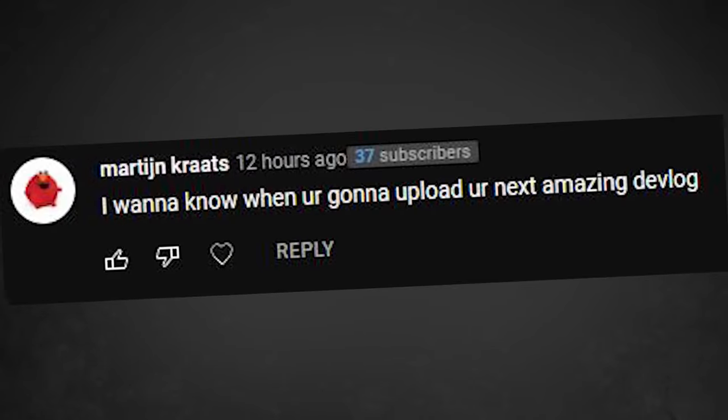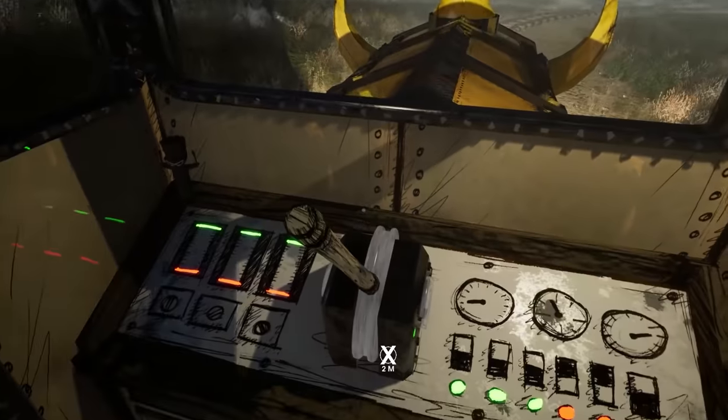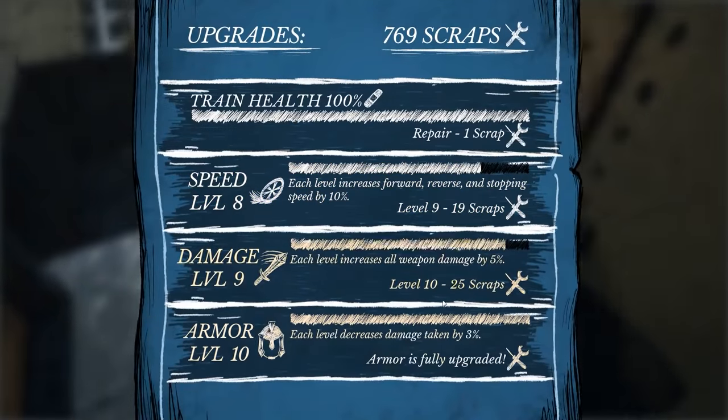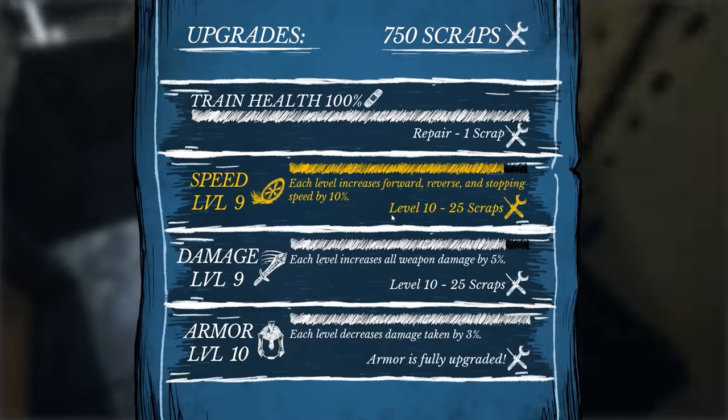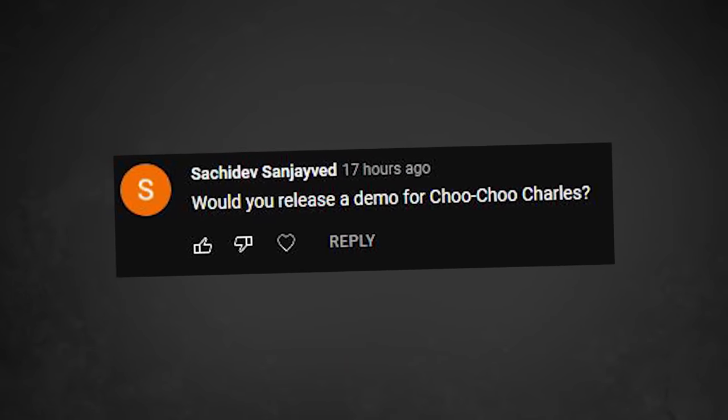I want to know when you're going to upload your next amazing devlog. Honestly, I don't really know — that's partially why I'm making this Q&A video. Basically, I'm at the point in development where I've added all of the main mechanics, and at this point all I really need to do is add a bunch of missions, do bug fixing, and other really boring stuff. Basically none of the rest of development is going to be that interesting for devlogs, so I'm not entirely sure what kind of content I'm going to be making about it. Will you release a demo for Choo Choo Charles? Originally I really wanted to, but I have since decided against it and am not going to have any kind of demo.